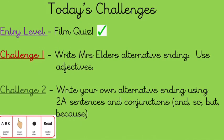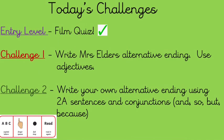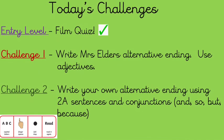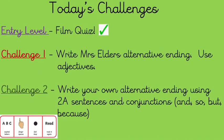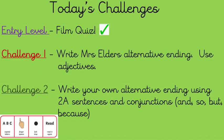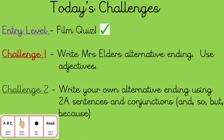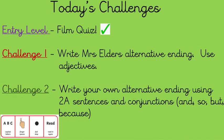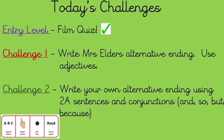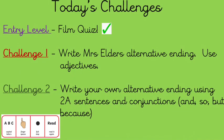Here's a quick look at today's challenges. Entry level was the film quiz — you've already done that. Challenge one is to write Mrs. Elder's cliffhanger ending using adjectives. Challenge two is to write your own alternative ending using two-adjective sentences and conjunctions like 'and', 'so', 'but', and 'because'. Don't forget the non-negotiables: capital letters, full stops, finger spaces, and make sure you read your writing to check it makes sense.